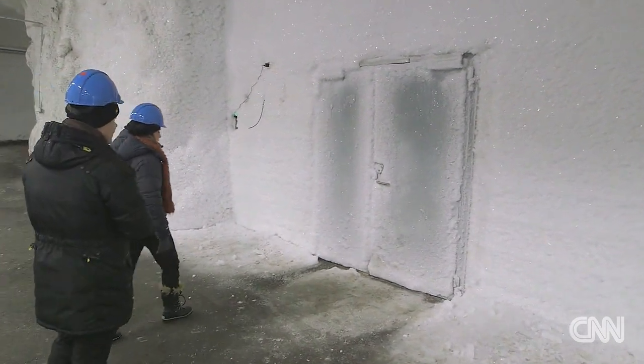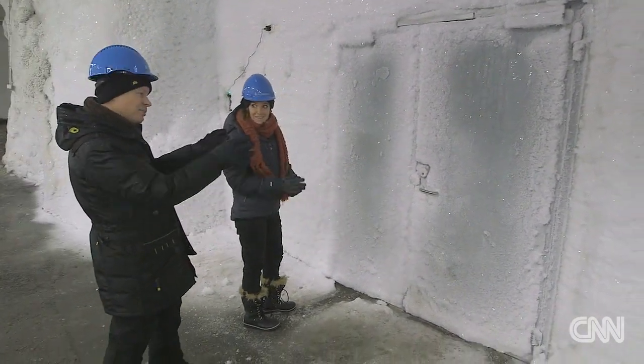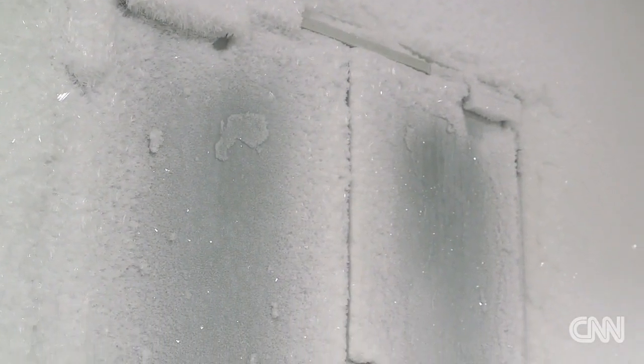This is the main door to the active vault, one of the three vaults that we have. It's all frozen up because inside it's minus 18 degrees Celsius year-round.